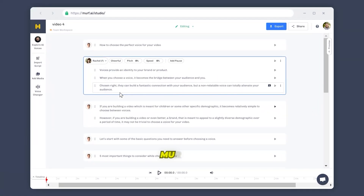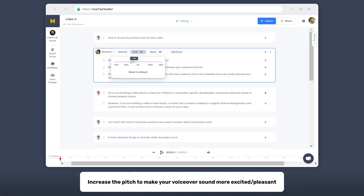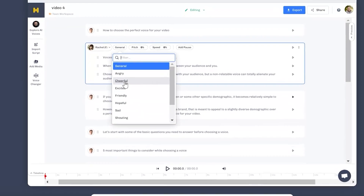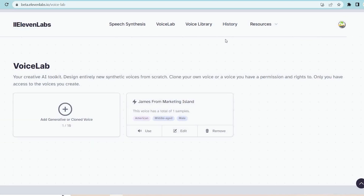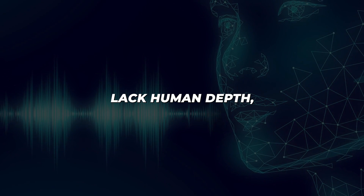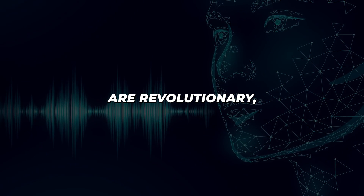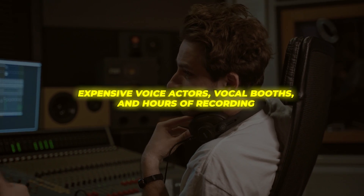For instance, with Murph.ai you can adjust parameters like pitch, speed, and emphasis to craft engaging voiceovers. So if you want your virtual assistant to sound more energetic, simply slide the cheerfulness setting up a notch. Eleven Labs goes a step further, allowing full voice cloning so you can effectively ventriloquize your brand's persona. Now some argue machine voices lack human depth, but most can agree the speed, diversity, and cost savings are revolutionary, especially for independent creators. No longer do we need expensive voice actors, vocal booths, and hours of recording.